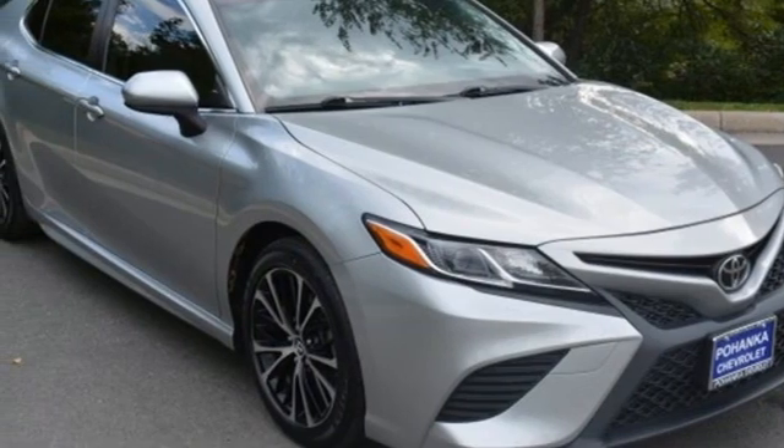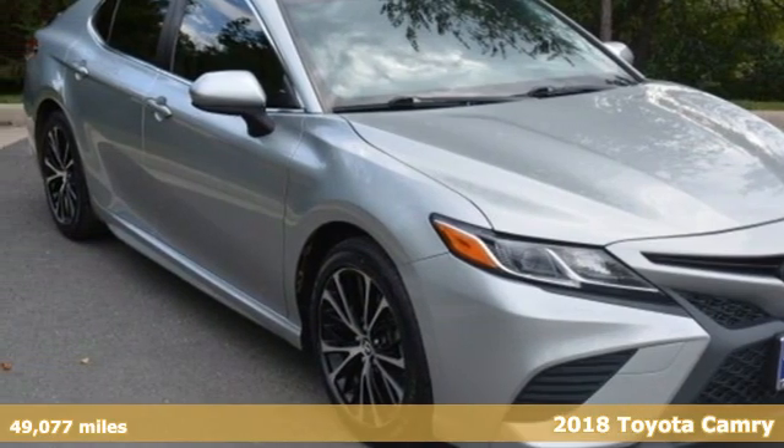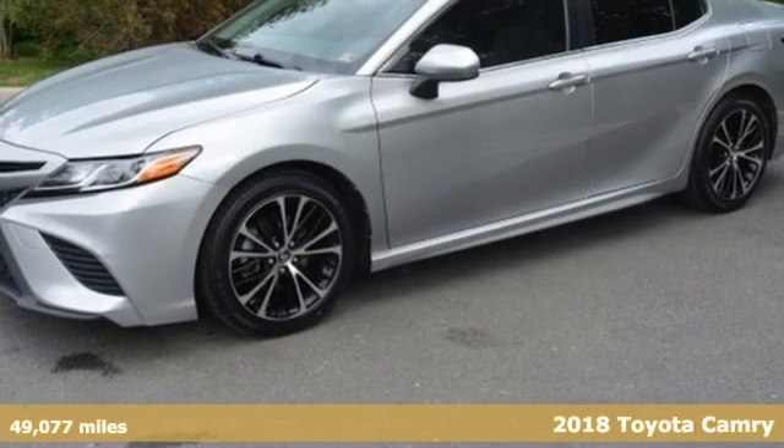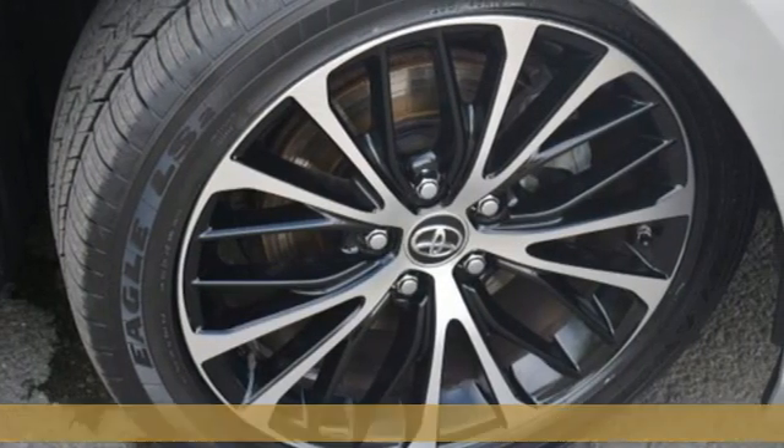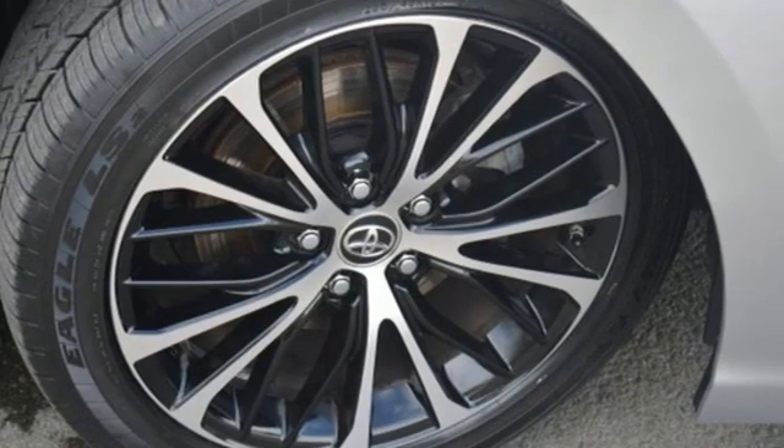Here's a 2018 Toyota Camry. Bold, reliable, efficient. If these are adjectives you'd use to describe yourself, then this Camry is the perfect fit for you.